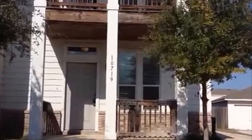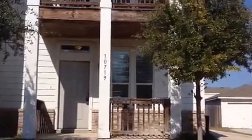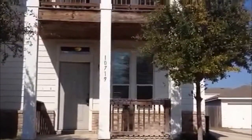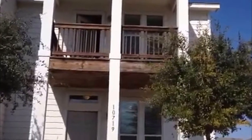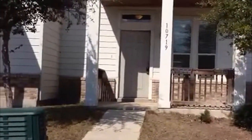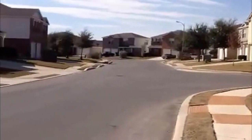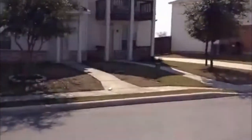Right now we're going to take a look at a property that's for rent. It's located at 10719 County Sites, out in Hillcrest Subdivision. That's outside of Loop 1604, close to Highway 90 — not too far from SeaWorld.